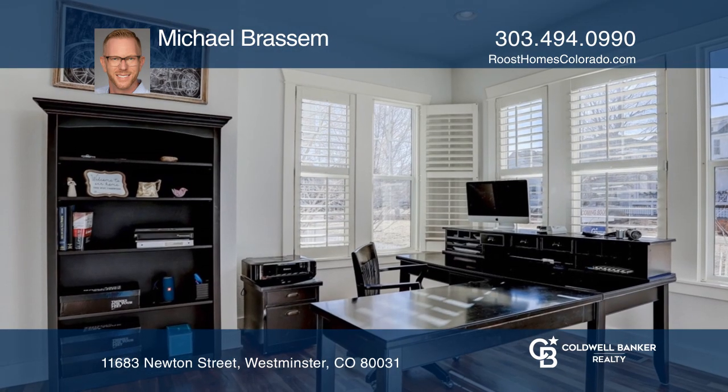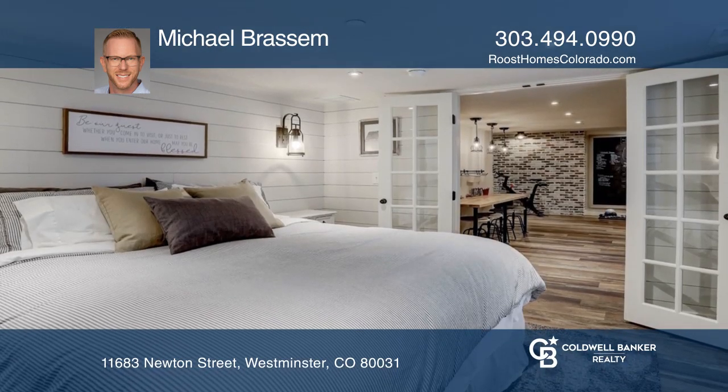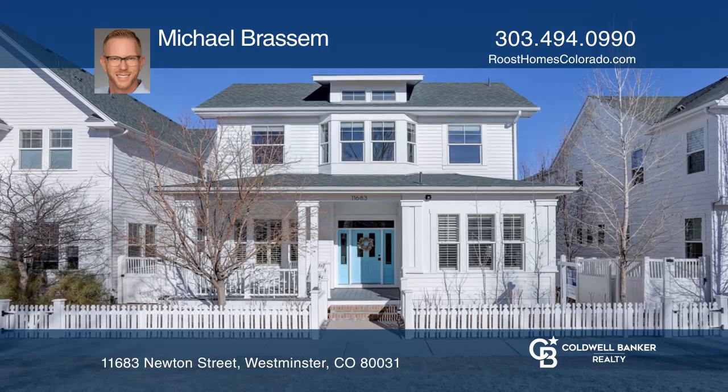The spacious master suite hosts a five-piece bath and a walk-in closet. This home is complete with a finished basement. Schedule a showing with Michael Brassom today.